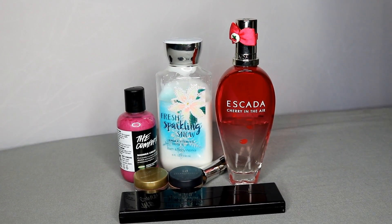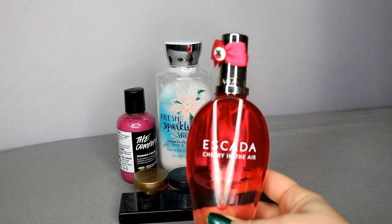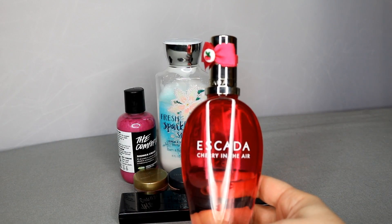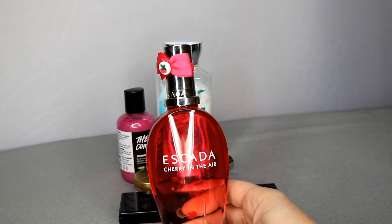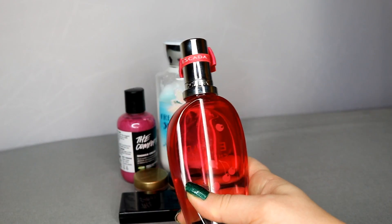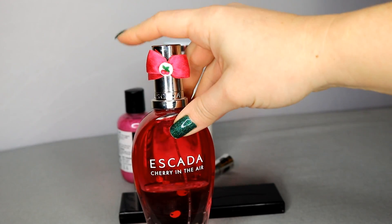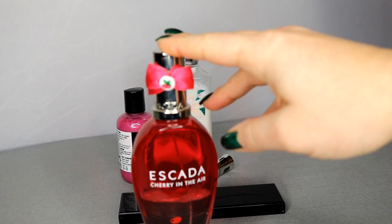I'll start with this one because it's the biggest — this is the Escada Cherry in the Air perfume. I really enjoy this perfume; it's one of the oldest in my collection. I believe it was a limited edition but they bring it back occasionally. I've had this since 2013 and I need to finish it off. It's a very sweet and tart smell that really reminds me of candy. I've made a mark on it and I'm already past the widest point of the bottle — if I can get halfway through it, I would be happy.